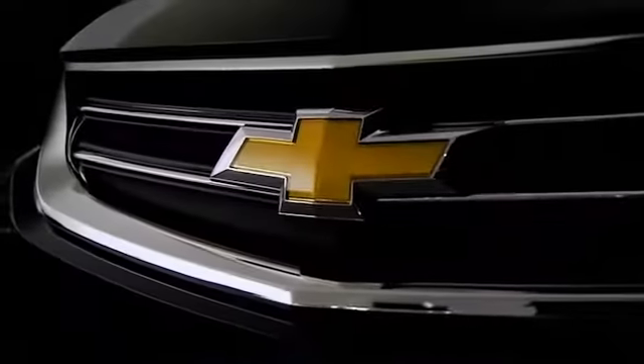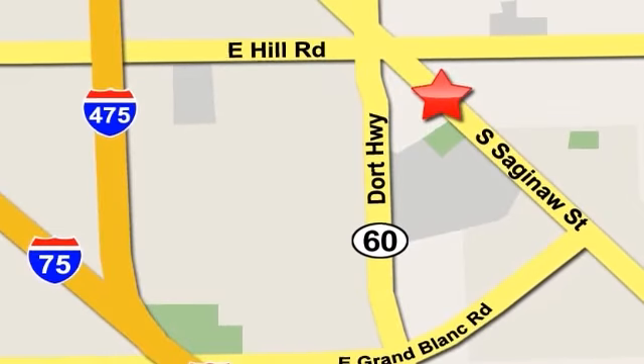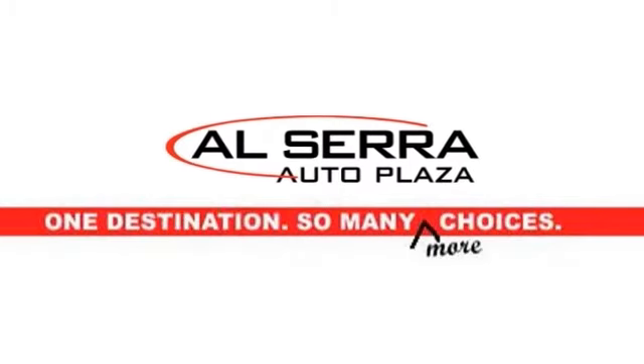The all-new 2014 Impala like you've never seen before. Our sales team is on your side. Alcera Auto Plaza, conveniently located on the corner of Hill Road and Saginaw Street in Grand Blanc, Michigan. Also just minutes from I-75. One destination, so many choices.